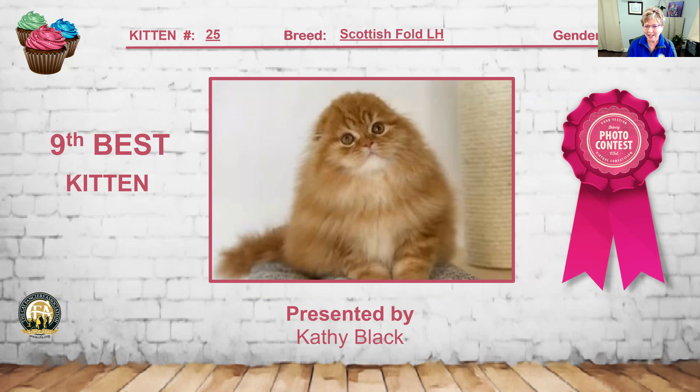This Scottish Fold Longhair red tabby — you can't even find the ears. Kitten number 25, just beautifully capped on that big round head. Sweet expression, lovely presentation. Kitten number 25 is my 9th best kitten.